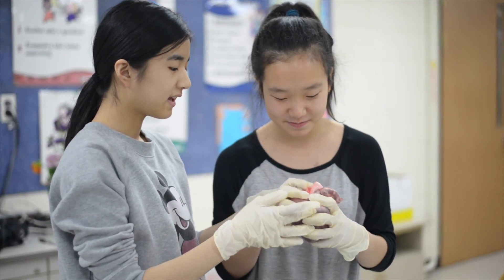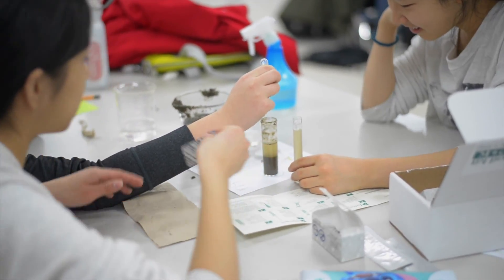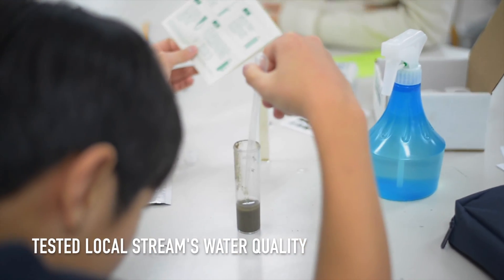The function of organs and organ systems were introduced through the dissection of squid and pig heart. On one of the days, Chi Chi and Jennifer took the students to the local stream to test its water quality.